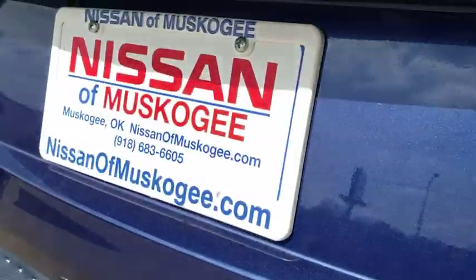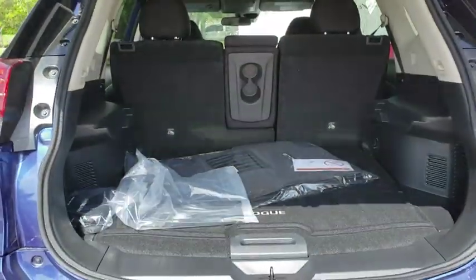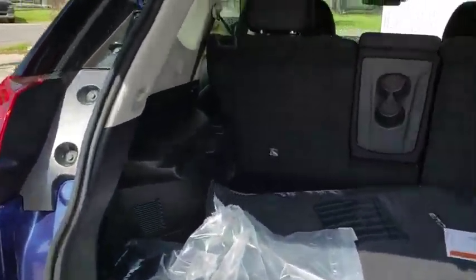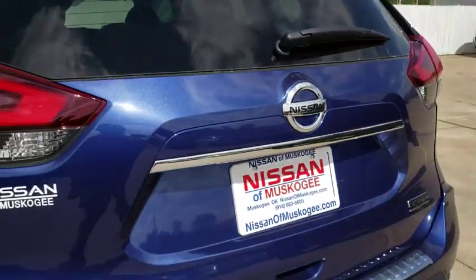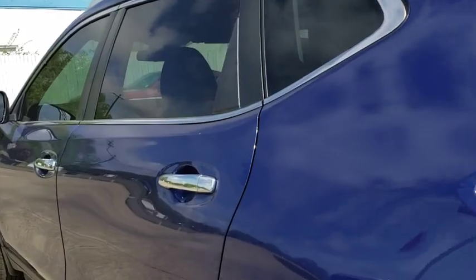Here are some of this vehicle's great options: backup camera, steering wheel audio controls, keyless entry, stability control, lane departure warning, traction control, anti-lock braking system, Bluetooth, power steering, adjustable steering wheel.